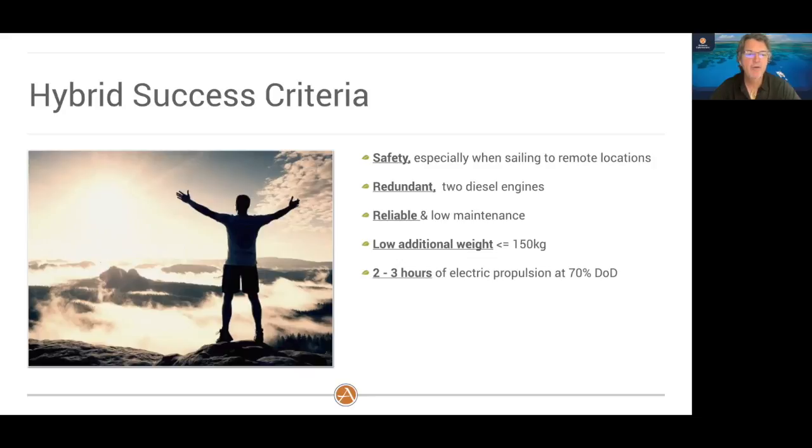We need to be able to have two to three hours of electric propulsion at 70% depth of discharge. The reason for two to three hours is we think that's sufficient for people to motor in and out of harbors, marinas, and anchorages purely electric without having to start their engines. The lithium iron phosphate battery chemistry is very important — we don't want to go into all the technical details, but we will have one slide on that.